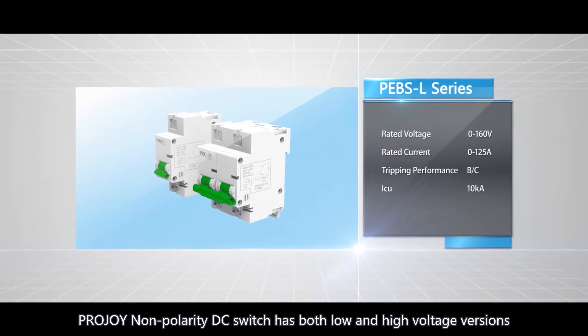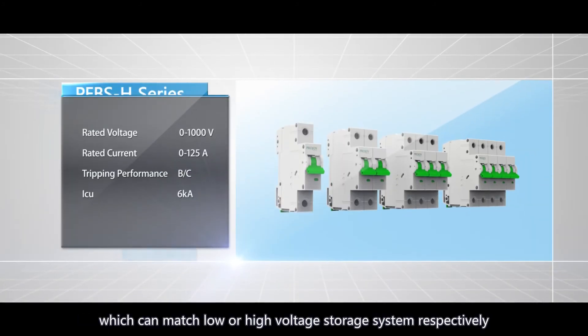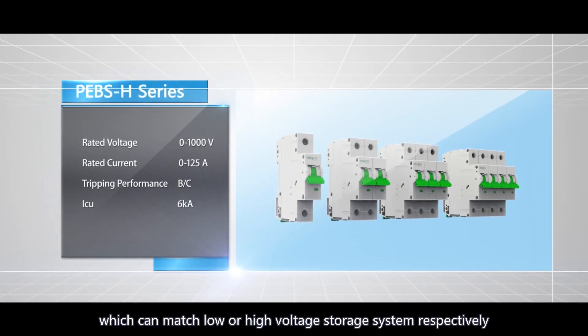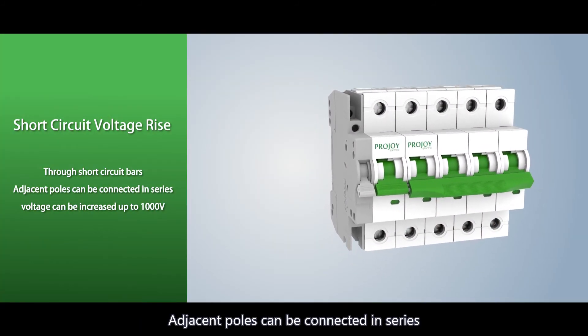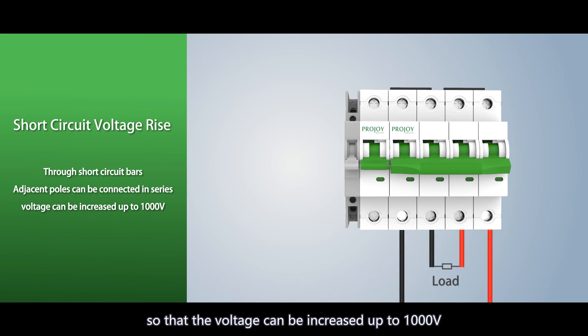ProJoy Non-Polarity DC Switch has both low and high voltage versions, which can match low or high voltage storage systems respectively. Adjacent poles can be connected in series, so that the voltage can be increased up to 1,000 volts.